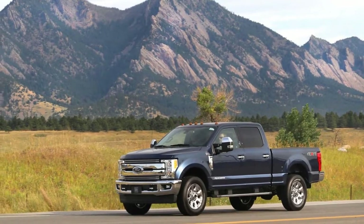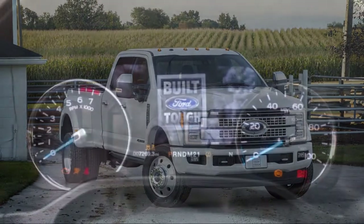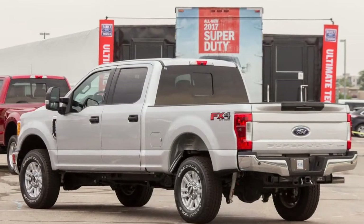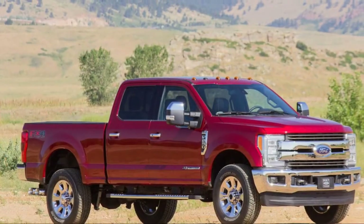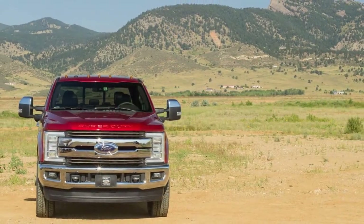King Ranch models offer their own unique look and can be optioned to the hilt with creature comforts you might find in luxury cars. Platinum models go all the way too, but without the same western themes as King Ranch — power running boards and available 20-inch wheels add to the Platinum's sizable curb appeal. A top-of-the-line F-450 Platinum model can crest $80,000 without breaking much of a sweat.